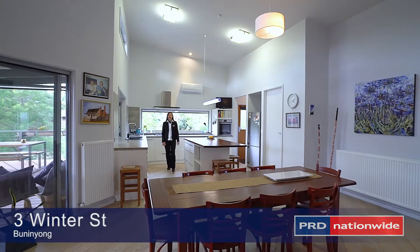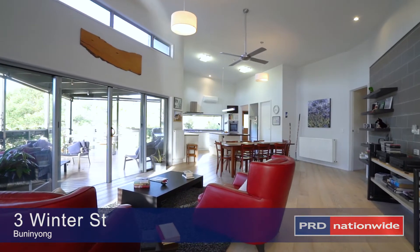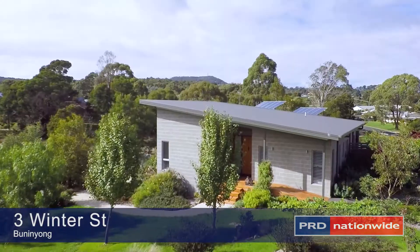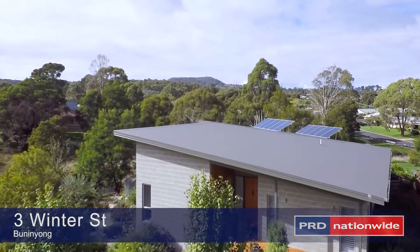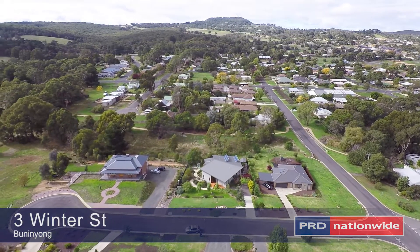If you like cooking, entertaining, reading and listening to music, this could be the ideal setting for you. This is an idyllic location, backing onto the riding, walking, and running track, only minutes from the Bunningong Town Centre.